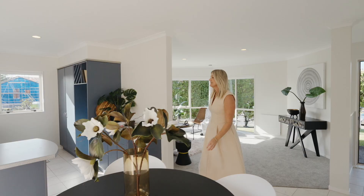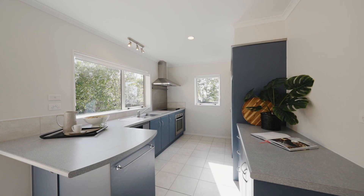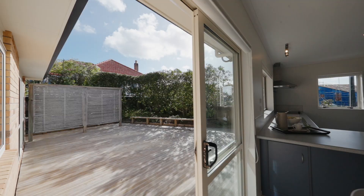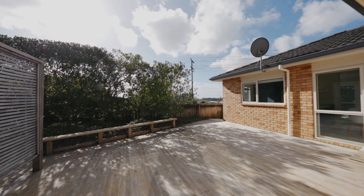The kitchen, a focal point of practicality, boasts ample bench space, a convenient peninsula and generous storage options. The adjacent well-appointed dining area seamlessly extends to a completely private sun-drenched deck, offering the perfect setting for al fresco dining and entertaining.